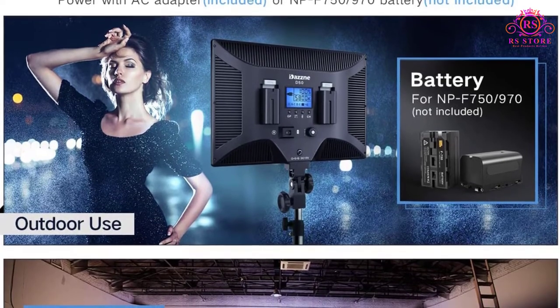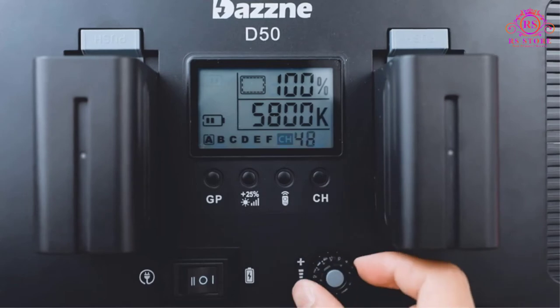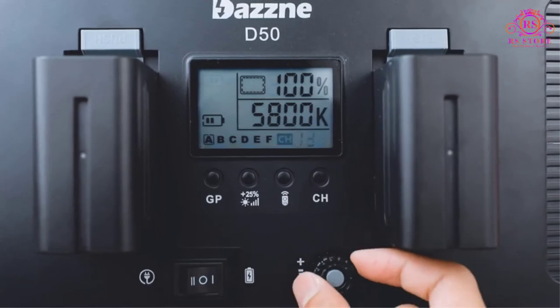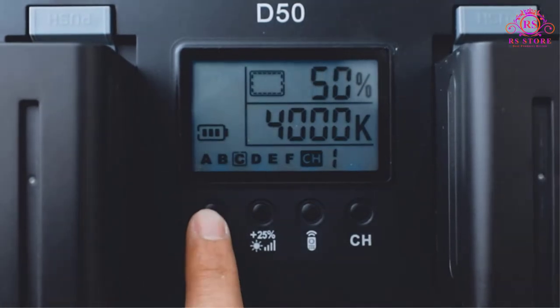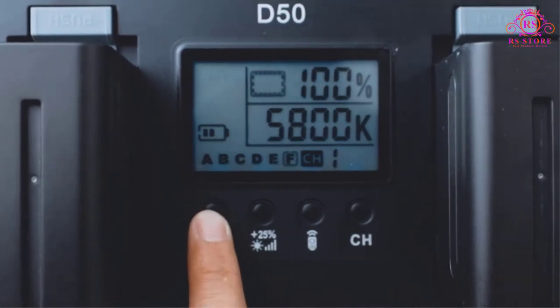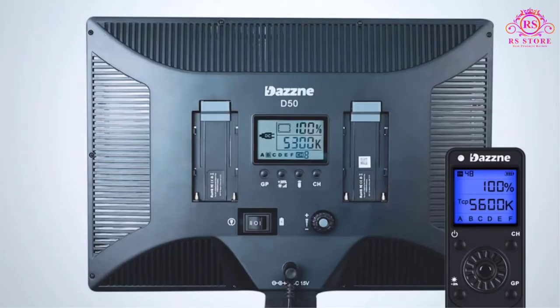For indoor shooting, you will most likely use the plug-in powered mode for continuous use. However, for outdoor use, you have to get two NPF series batteries separately. To keep all the stuff together safely, Dasn also provides a fabric carry bag in the box.